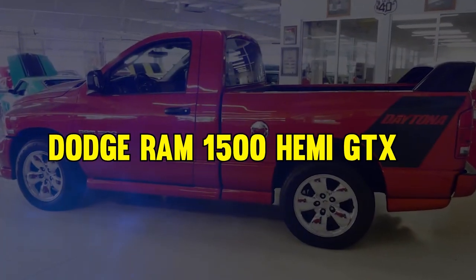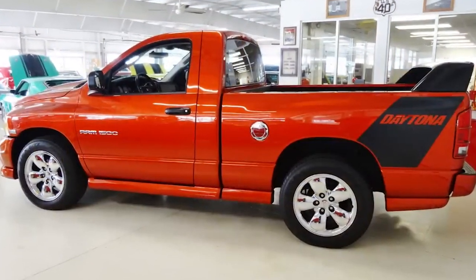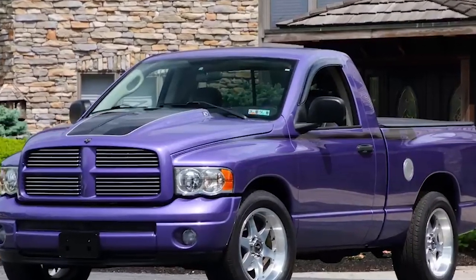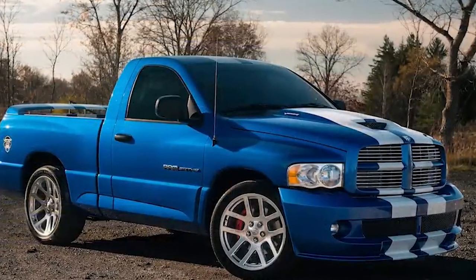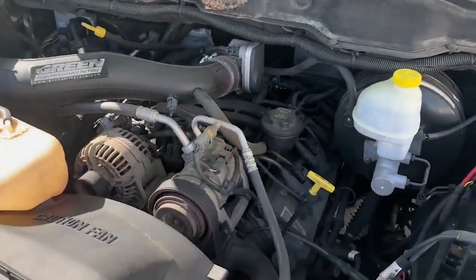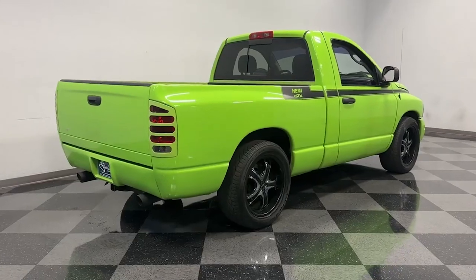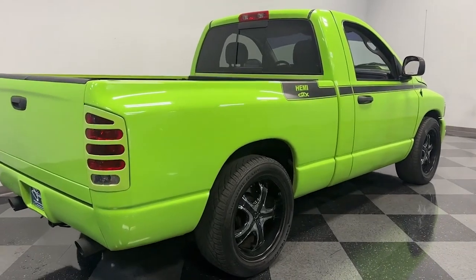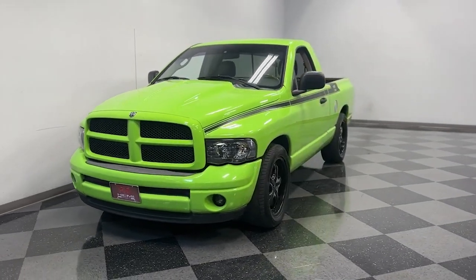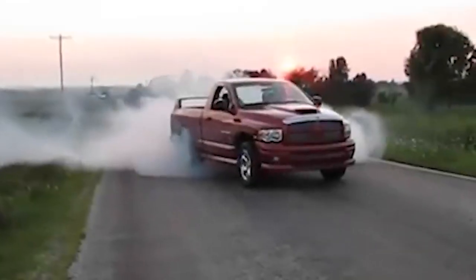At number 9, it's the Dodge Ram 1500 Hemi GTX. This is a special edition truck that hit the scene in 2004 to honor Mopar's iconic history. Customized by experts at LA West of Indiana, this rare pickup pays homage to the legendary 426 V8 engine. It's got some pretty cool colors like Hemi Orange and Plum Crazy Purple, giving the Hemi GTX a retro charm. Sporting big 20-inch chrome wheels and luxurious leather seats, it's powered by a mighty 5.7-liter V8 engine. With only 433 trucks made in the first year, it's a true collector's gem.